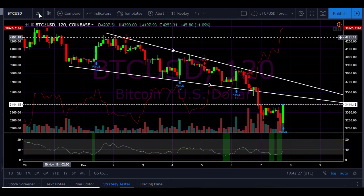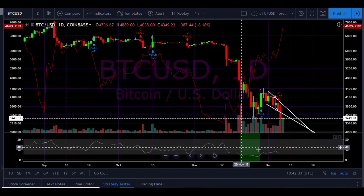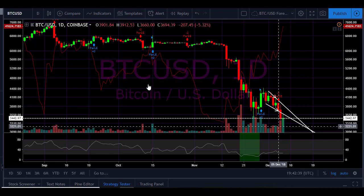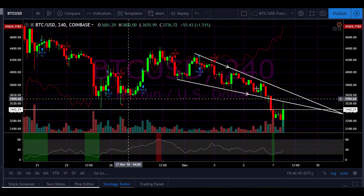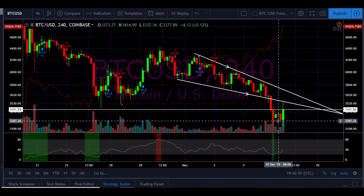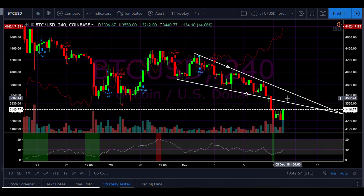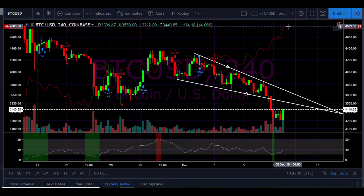On the one-hour chart we did get a green indicator on the Money Flow Index. We haven't yet got the buy indicator on the one-day chart, so this is looking at the moment like a short-term trading opportunity so far, but we do have to wait and see. We've dipped below this triangle — or the falling wedge that I mentioned — and we've gone up so far. The test will be whether it continues to rise.